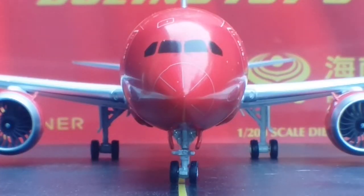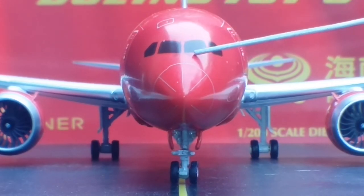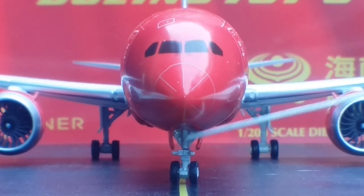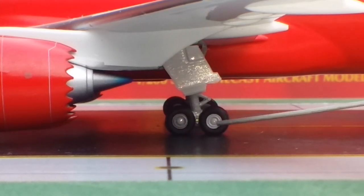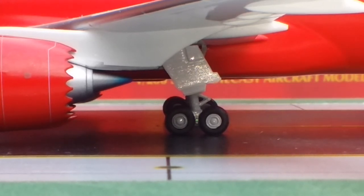Looking at the front of the aircraft, you get a better view of the escape hatch door, the customized cockpit windows, the windshield wipers, and the nose cone. You see the nose gears, nose gear struts, and the nose gear lights inside the nose gear doors. Taking it back to the port side — looking at the rake wingtips, you see how it curves off, featuring the red navigation light on the edge of the rake wingtip.